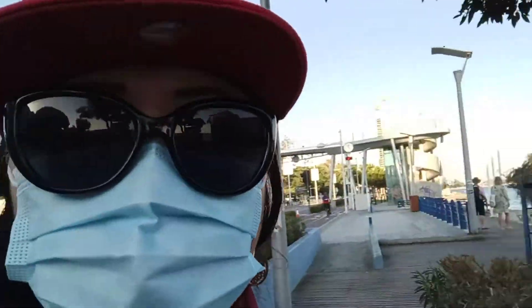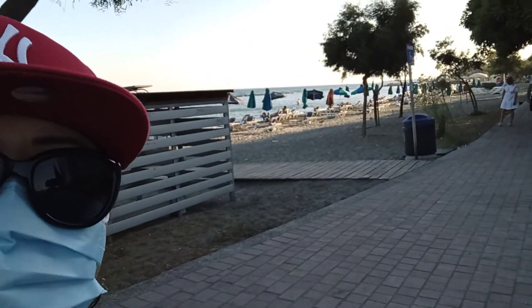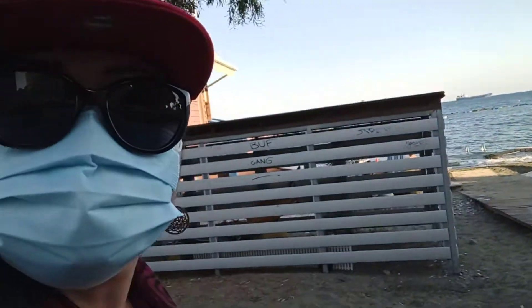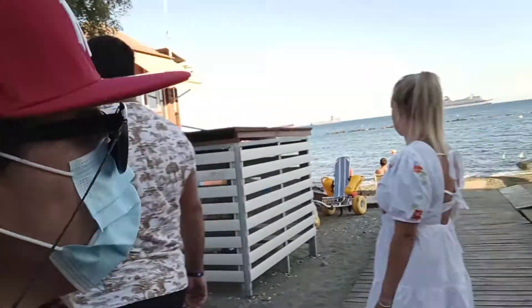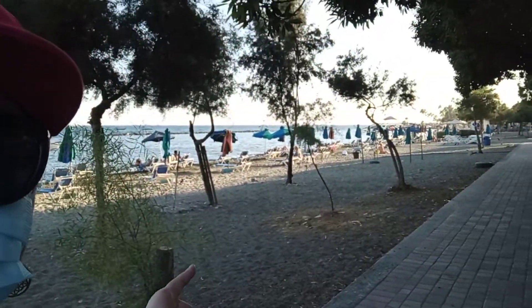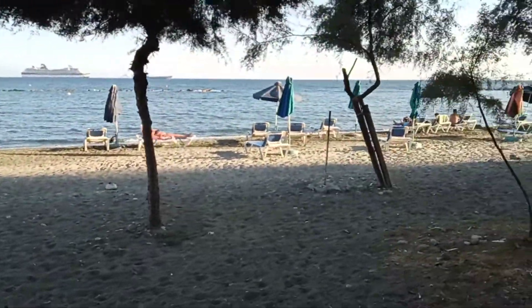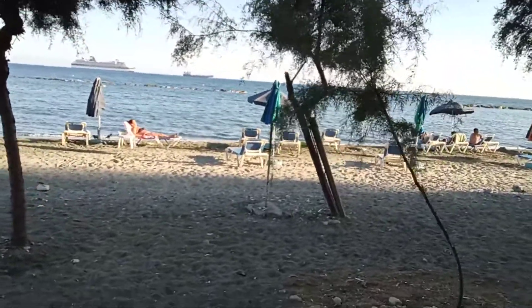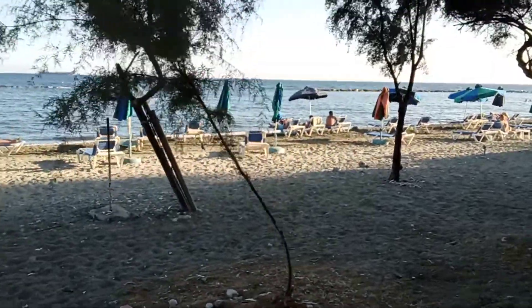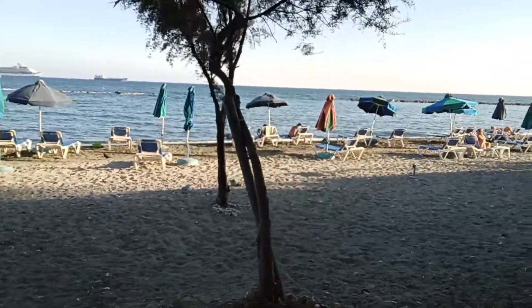We will come along this way, along the coast. This is the Limassol Beach. Marami pang naliligo dito guys — ng mga turista, and also some locals.